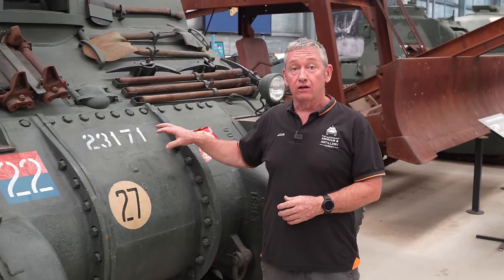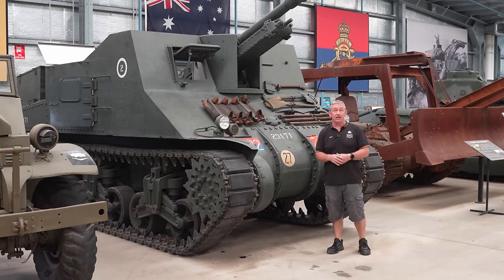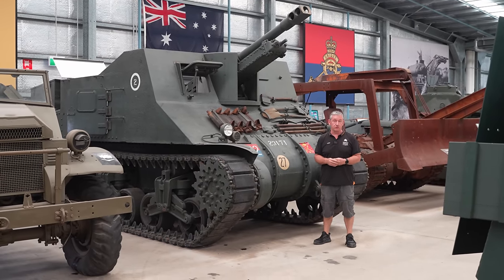It's a great vehicle to have within the museum because there are only two left in the world. If you want to come and have a look, please visit us at the Australian Armoured Artillery Museum, or better still, make yourself available for AusArmorFest, 23rd to the 25th of August this year.